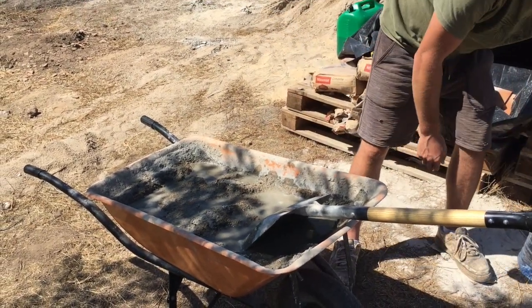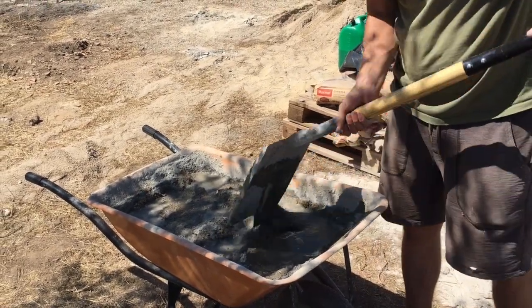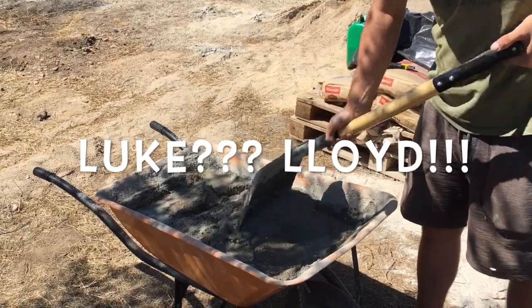Mixing up cement for our bottle wall experiment. Luke is the best mixer.